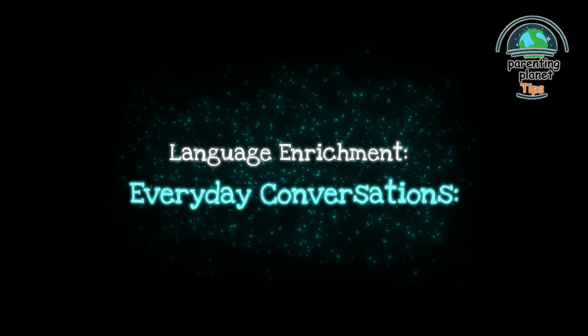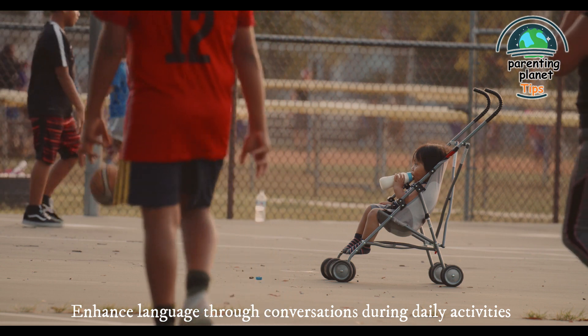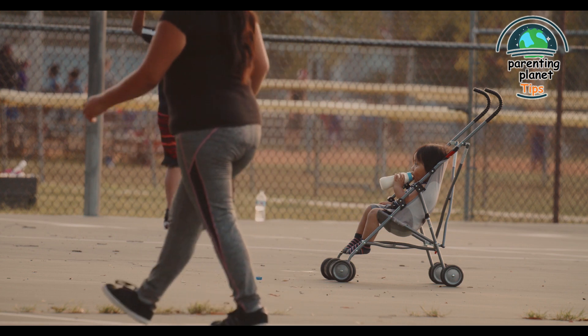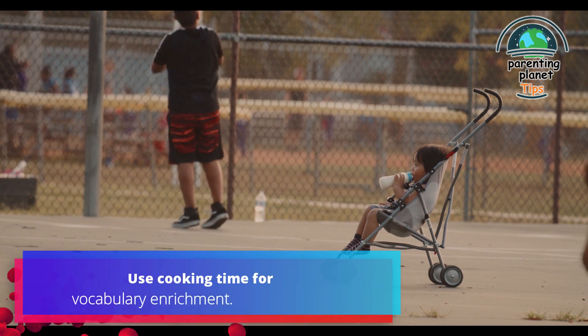12. Language enrichment through everyday conversations: enhance language through conversations during daily activities. Encourage communication and vocabulary expansion. For example, use cooking time for vocabulary enrichment.